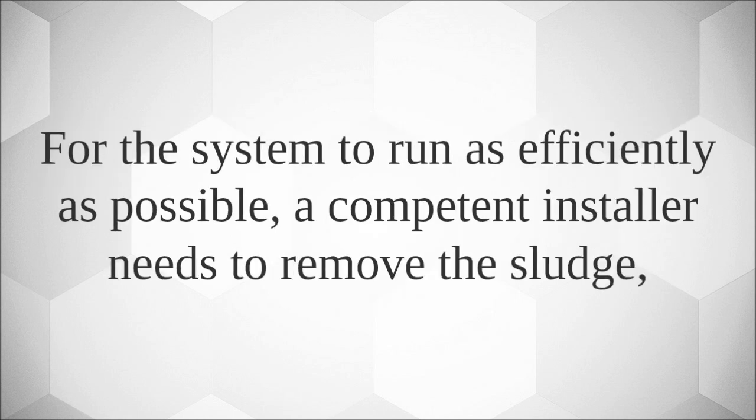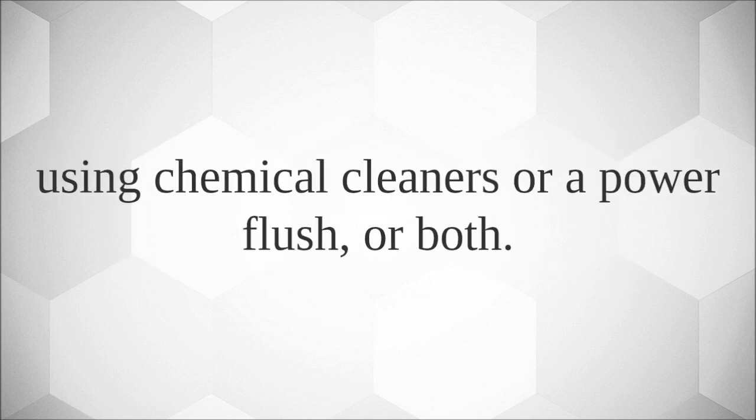For the system to run as efficiently as possible, a competent installer needs to remove the sludge using chemical cleaners, a power flush, or both.